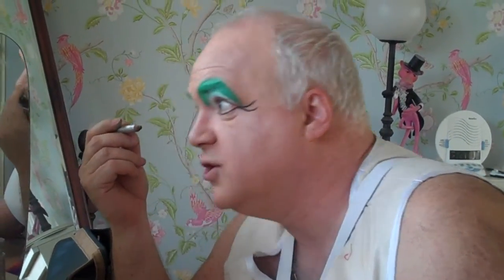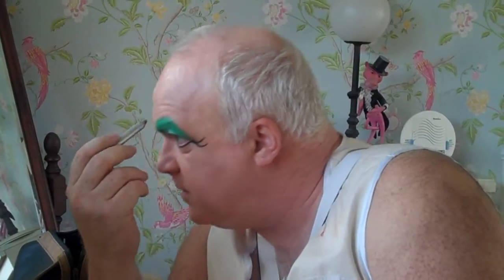Do you have much say in your makeup — can you choose how it looks? Totally, completely up to me. I try and make it the same so that people just get used to it.